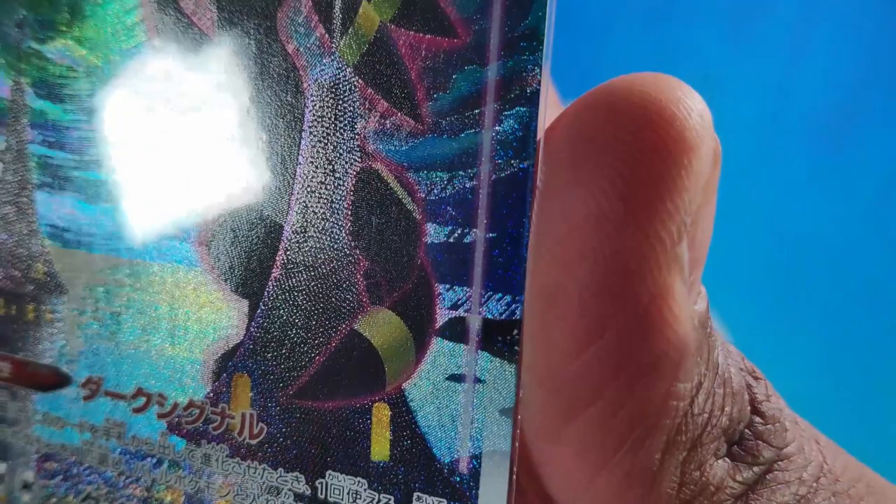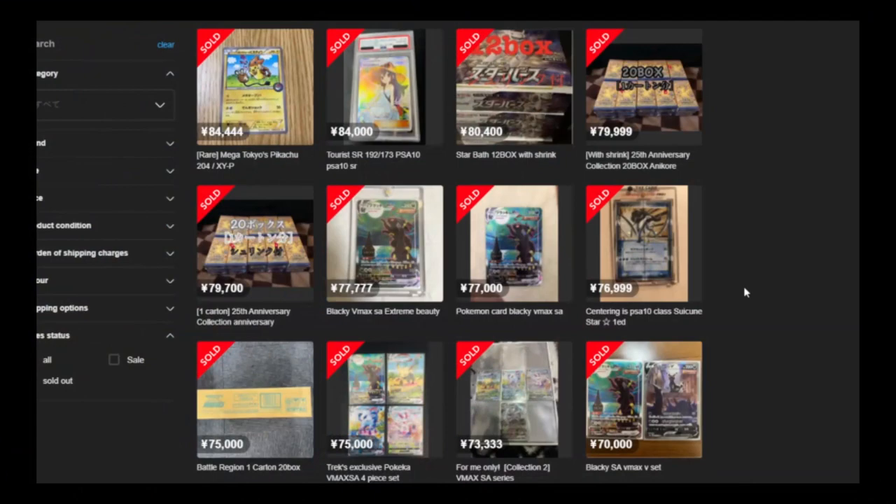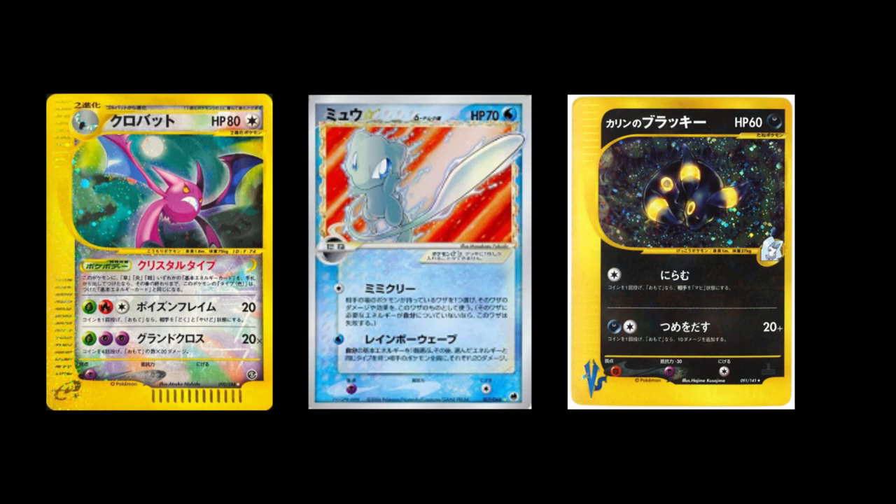This Umbreon VMAX special art card is currently over 60,000 yen in Japan on the secondary market. It costs as much as some 15 or 20 year old cards that are incredibly hard to get from a pack and will probably never be printed again. Is this price justified for a set card that is almost one year old?